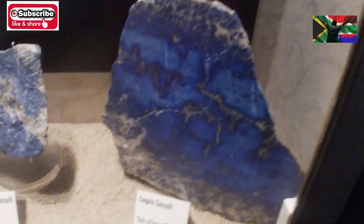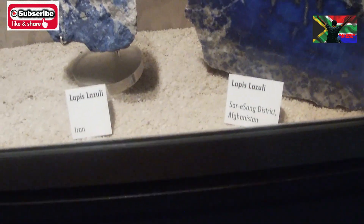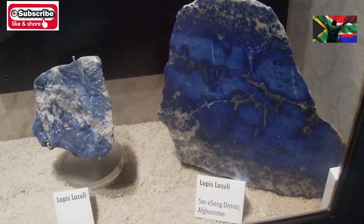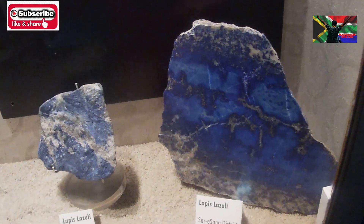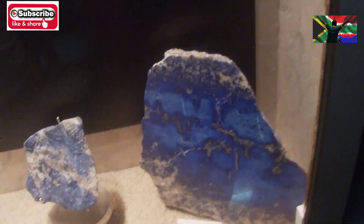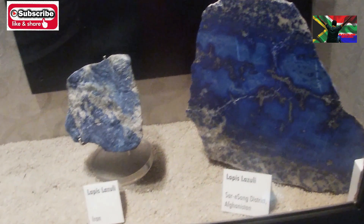And this blue stuff is lapis lazuli — found in Afghanistan. What does it contain? It's lithium aluminum silicate with oxygen. All these blue structures here.